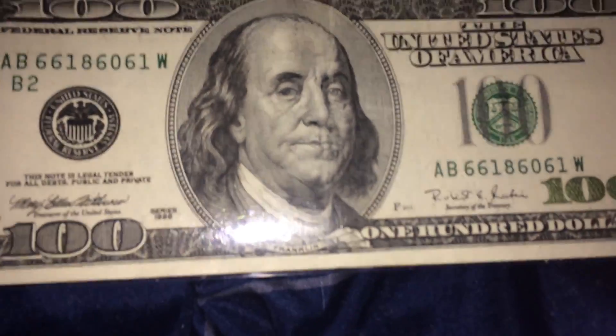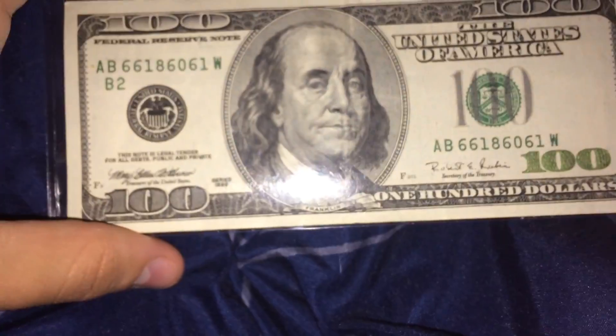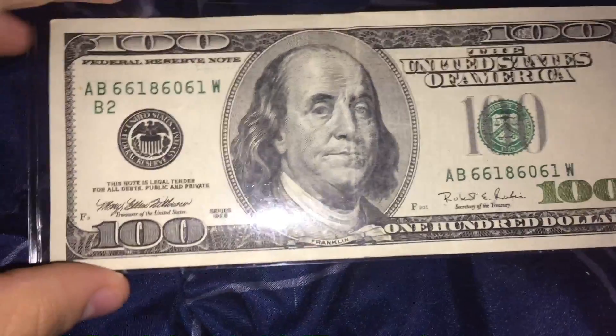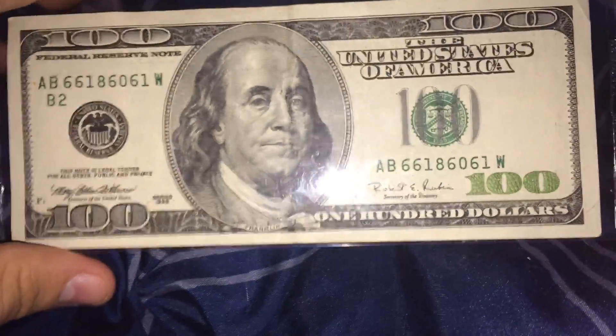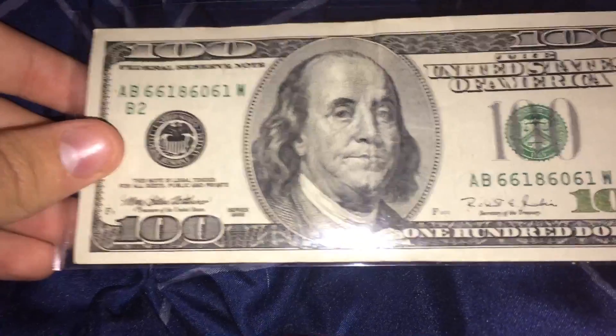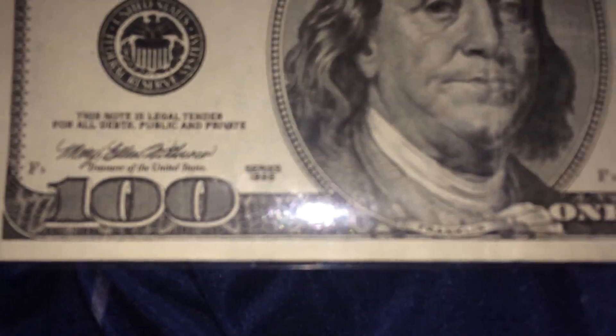Hey guys, Tyler here. I just got back from the bank, so let's get started. I'm going to be doing a video on the bill I got today. There's the hundred dollar bill I got today — Series 1996. In my opinion this is a very lucky bank find. As soon as I found this I got it; it's the oldest one they had.